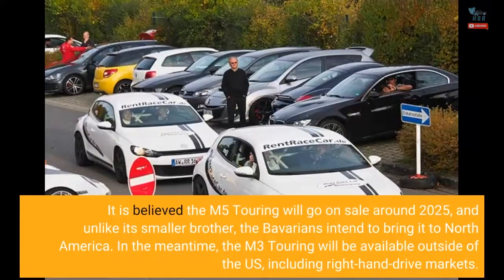It is believed the M5 Touring will go on sale around 2025, and unlike its smaller brother, the Bavarians intend to bring it to North America. In the meantime, the M3 Touring will be available outside of the US, including right-hand drive markets.